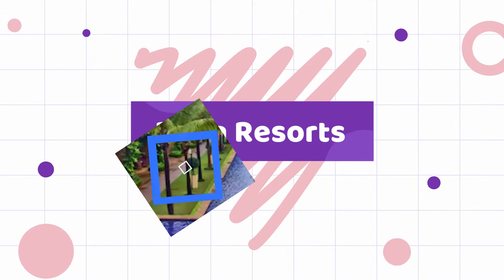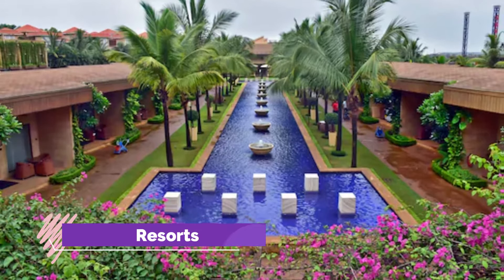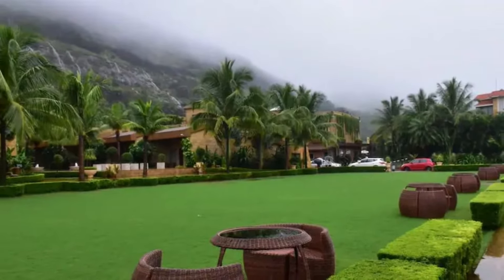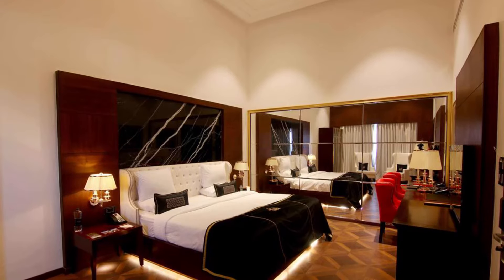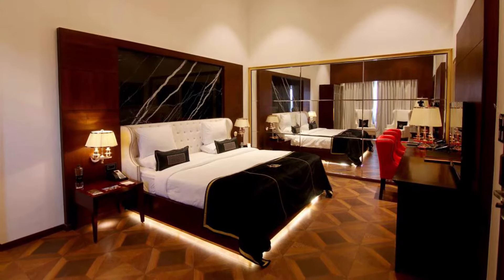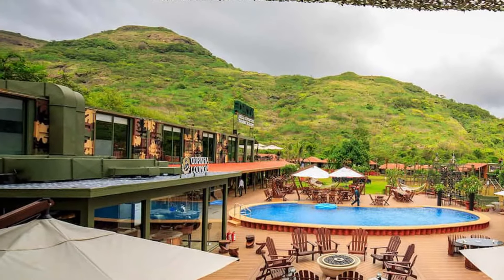Della Resorts. Conveniently located in Lonavala, Della Resorts is a great base from which to explore this vibrant city. The hotel lies 2.0 kilometers from the city center and provides accessibility to important town facilities. For sightseeing options and local attractions, one does not need to look far, as the hotel enjoys close proximity to Della Adventure, Shirawardhan Fort, and Rajmachi Point. Guests can take advantage of unrivaled services and amenities including 24-hour room service, 24-hour security, daily housekeeping, fireplace, and postal services.